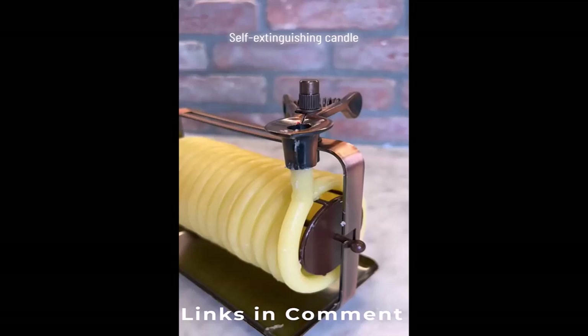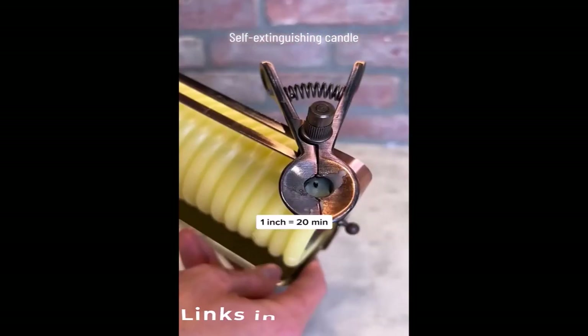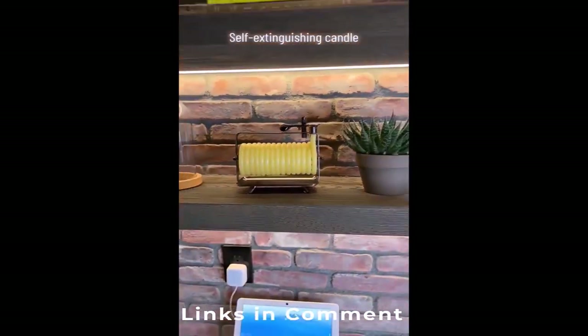Amazon home find: this is a self-extinguishing candle so you don't have to worry about burning your house down. All you have to do is clamp your desired length — one inch is about 20 minutes of burn time. It also looks pretty aesthetic so it's a good decoration.